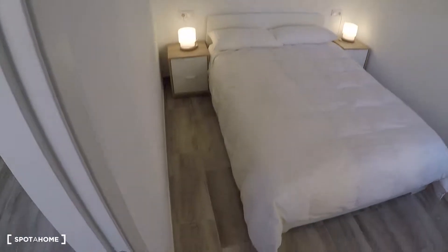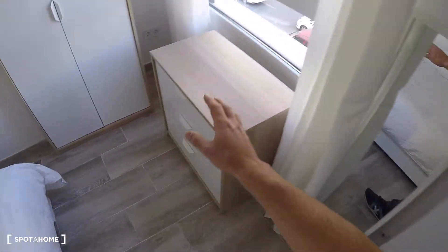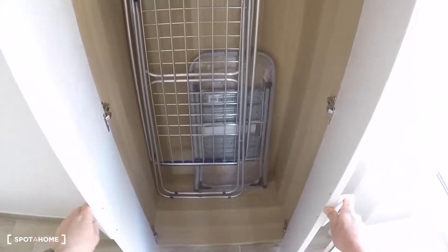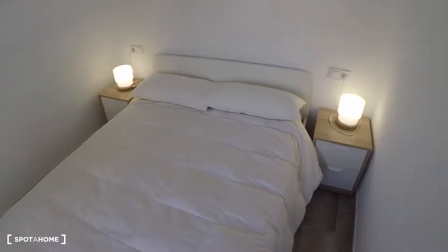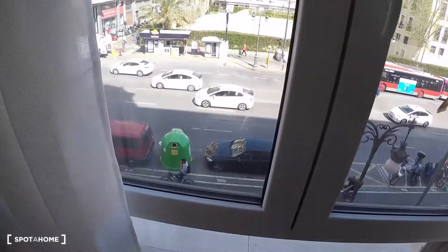And now the last room — the bedroom. It's a nice bedroom with a double bed, a mirror, a chest of drawers, and a wardrobe where you have a rack to dry your clothes inside the house. There are two bedside tables with lamps, another AC unit, and a window with exterior views.